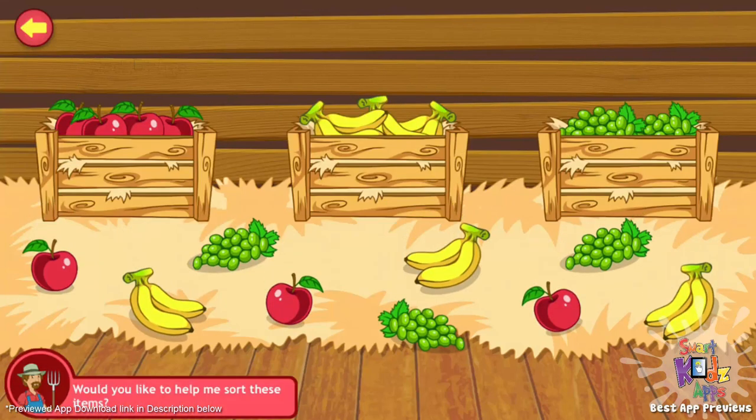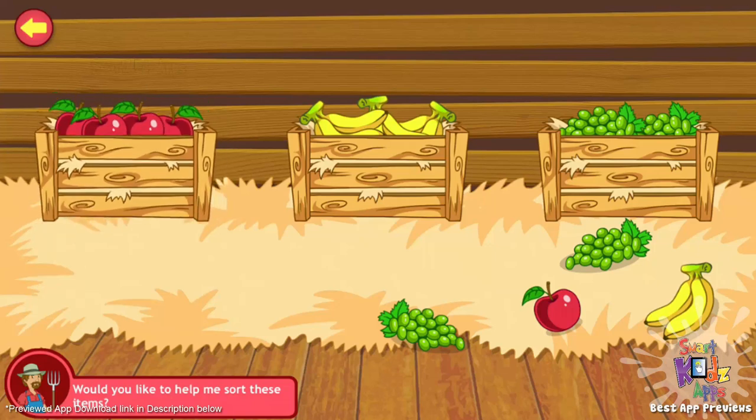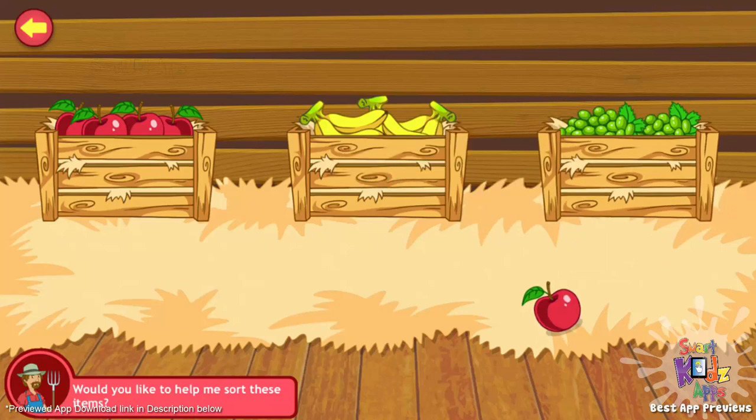Can you quickly sort these things into their own crates before it's time for me to go to market? Good job! You're doing great! Well, that's what I call a job well done.